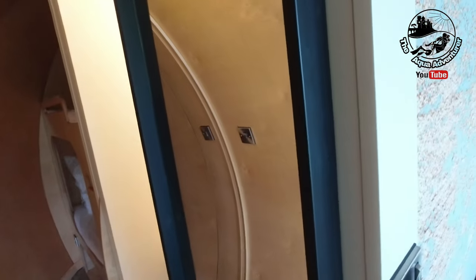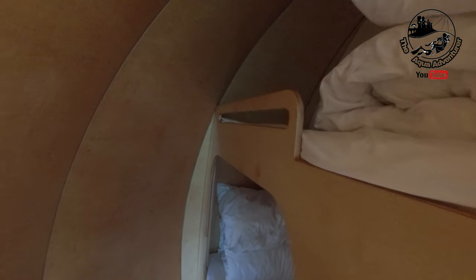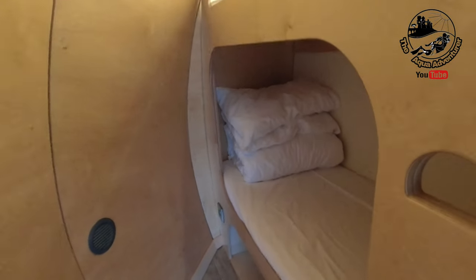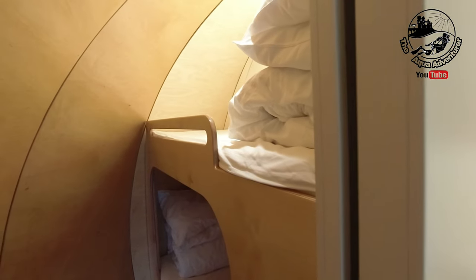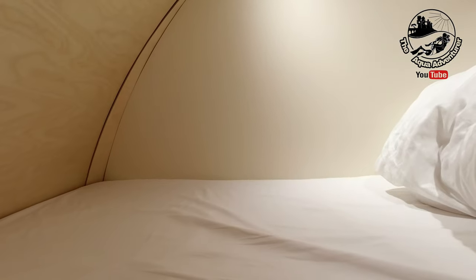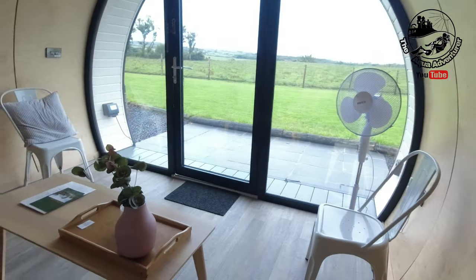As we walk around the other side, you've got a long mirror and somewhere to hang your clothes. There's your heating control and everything's well laid out with instructions. This is where you've got room for another two people, and there's another privacy door that slides across. Plenty of space here.